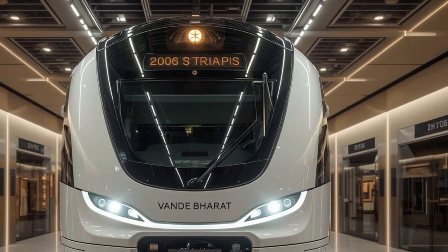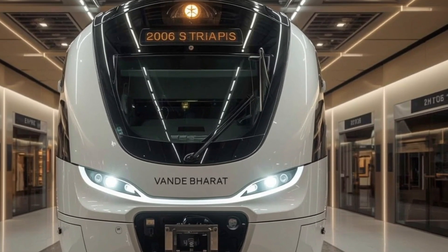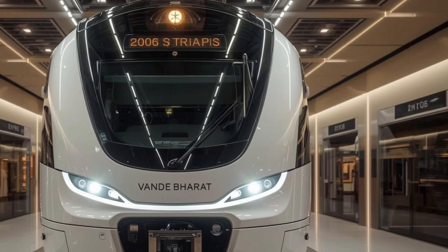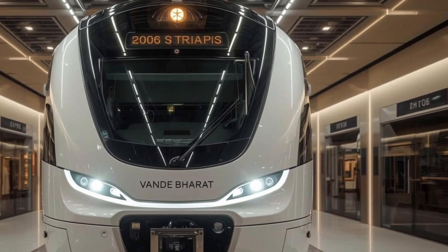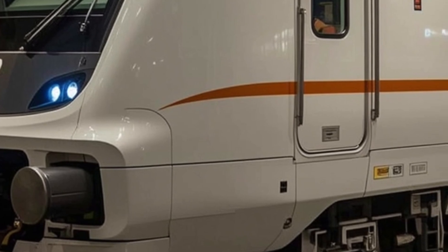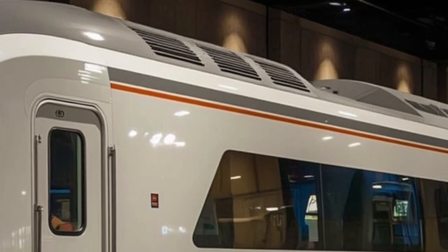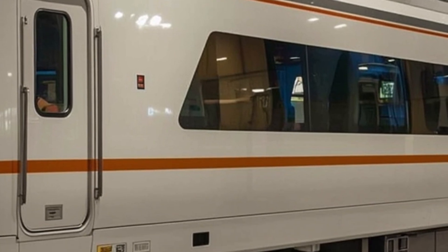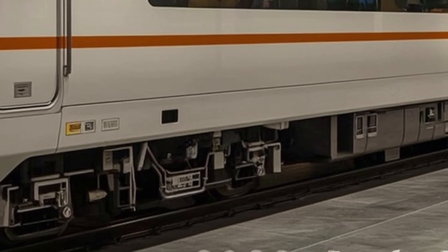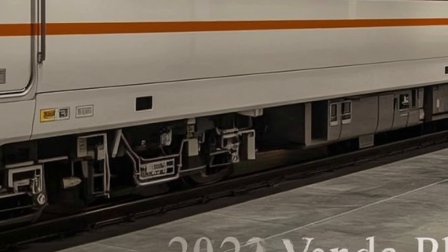When it comes to the interior, the 2026 Van Burritt Sleeper offers an environment designed for relaxation and convenience. The sleeper cabins are spacious, with comfortable beds that provide proper support for overnight journeys. The lighting inside is warm yet functional, adjustable to suit individual preferences. Each cabin comes with personal storage compartments, charging points, and reading lights, ensuring passengers have everything they need at arm's reach. The color scheme inside is soft and calming, while the materials used are both durable and premium to the touch. Noise insulation in the walls and floors keeps the interiors quiet even at top speeds.